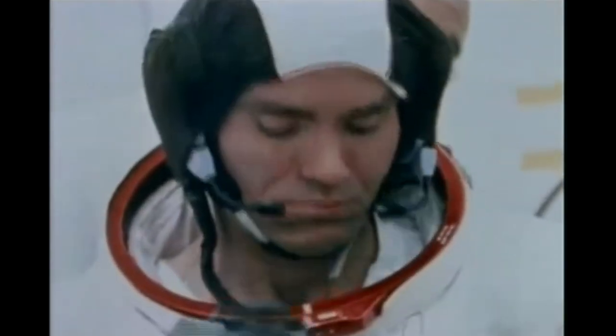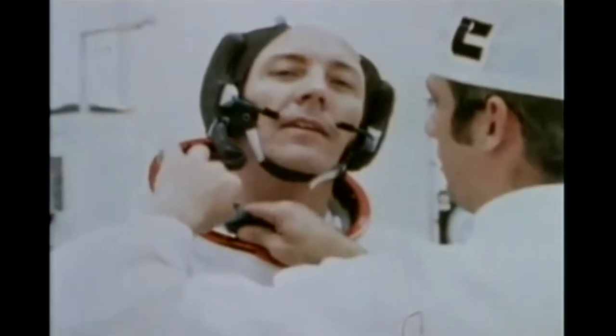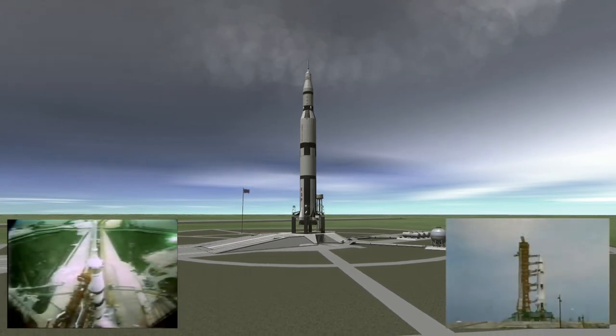Then there was Fred Haise, the lunar module pilot, who was on his first space flight and would go on to do space shuttle landing tests. And last was Jack Swigert, the backup command module pilot, who replaced Ken Mattingly, who had potentially been exposed to rubella — but not really, he didn't actually contract it. Anyway, let's proceed with the launch.